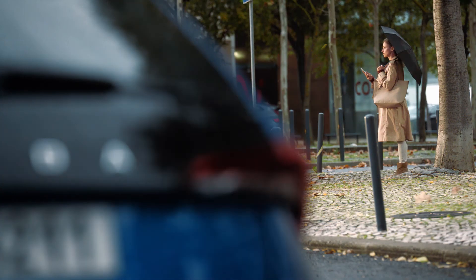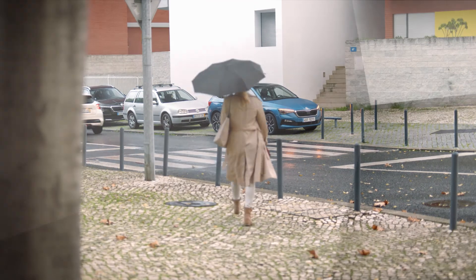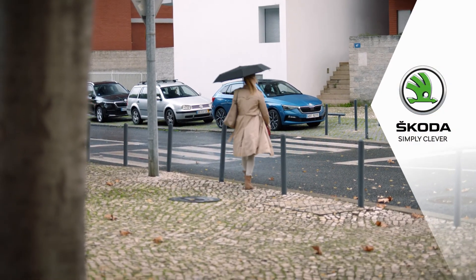We wish you a comfortable journey with the Škoda Connect parking position and honk and flash and we hope you're enjoying your new Škoda. Škoda. Simply clever.